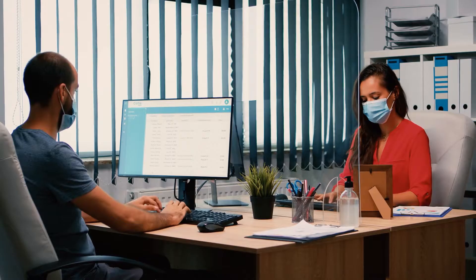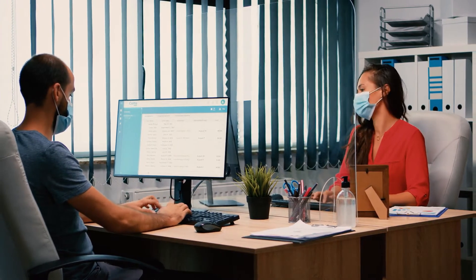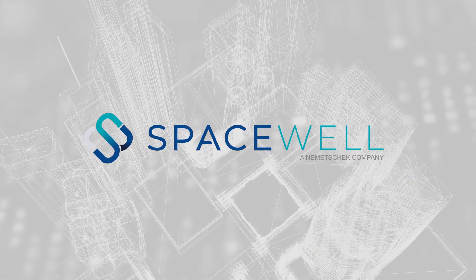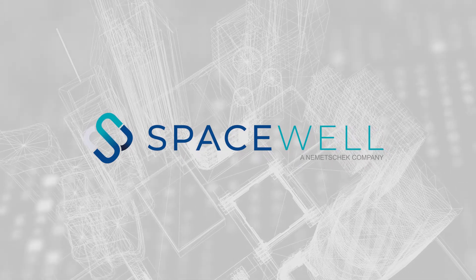The global pandemic has changed the way we work across industries, including where we work. As companies seek to create safe and efficient spaces for their employees, they are turning to the office space monitoring technology offered by SpaceWell.